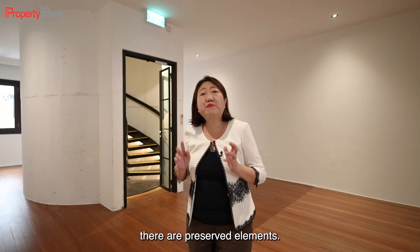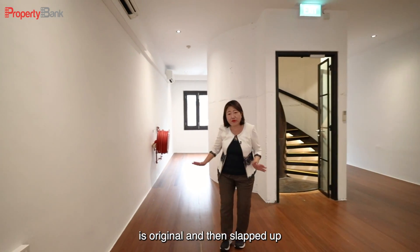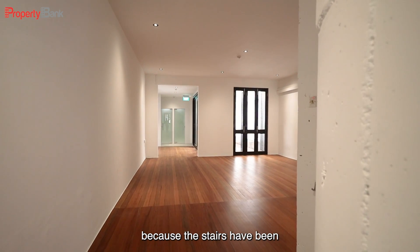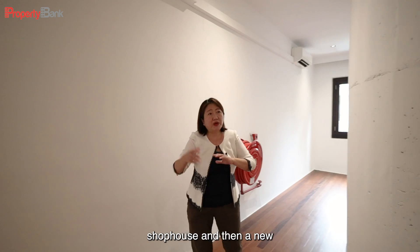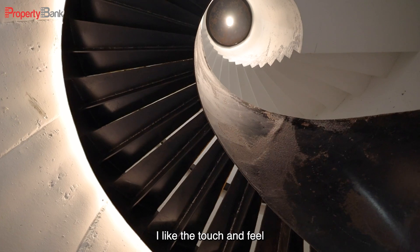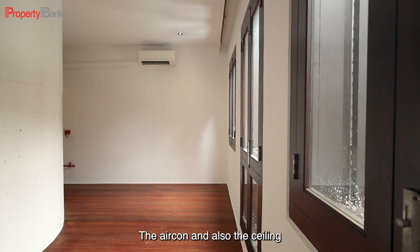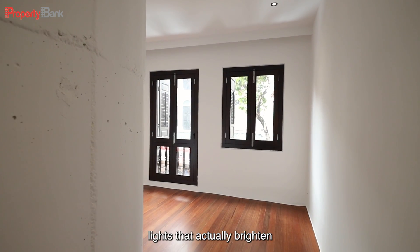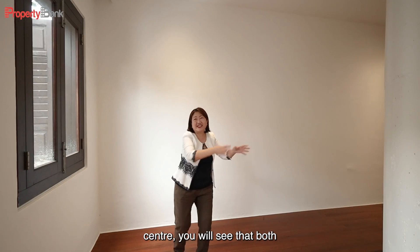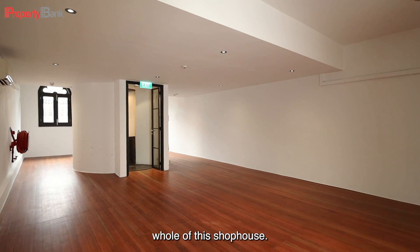In the conservation shophouse, there are preserved elements. Look at how the architect has preserved the original flooring and then added new flooring on the other half of the shophouse. The old stairs have been demolished and a new stairway planted here behind this drum. I like the touch and feel, which is a little bit rustic, and you can also see the modern finishes — the aircon and the ceiling lights that brighten up the whole area. Because the drum is right at the center, both sides of the lights are balanced and equally distributed throughout the shophouse.